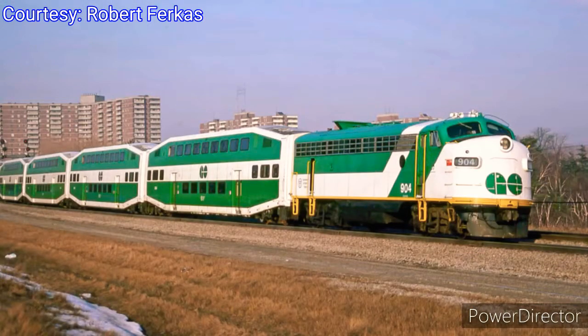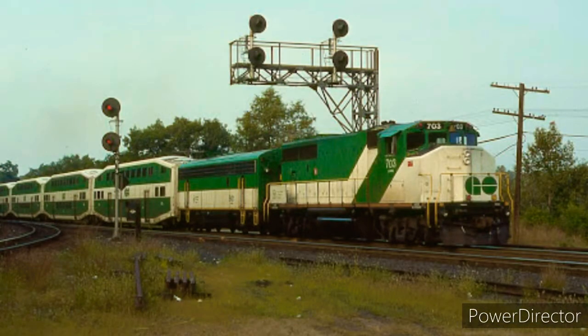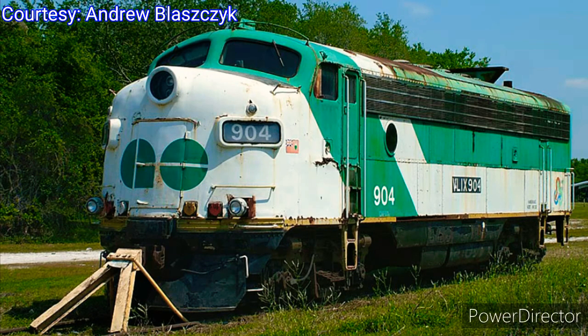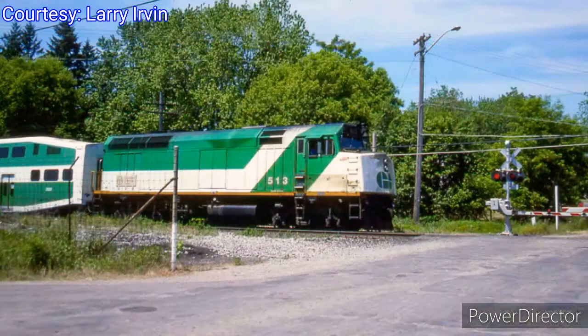One of them was number 904. A commuter rail in Miami, Florida, known as TriRail, purchased it as well as GO GP40-2W 703. They were both retired in 1995. Number 703 was bought by another railroad, while 904 was purchased by the Florida Gulf Coast Railroad Museum, where it is preserved today. Meanwhile, back in Toronto, GO Transit's remaining GP40TCs and F40s were sold to Amtrak in 1990. The GP40s then became known as the GP38H-3.